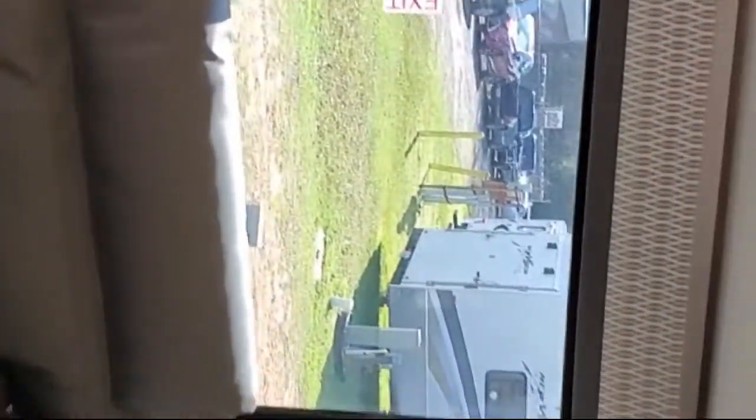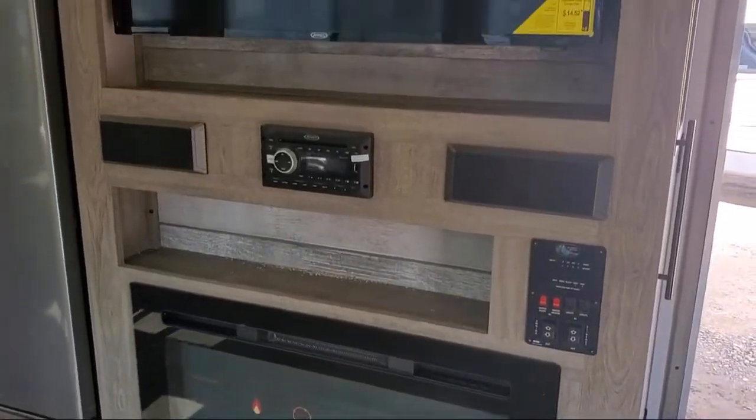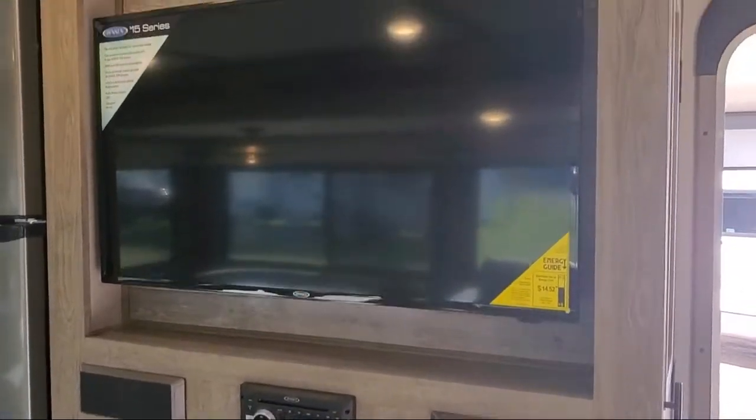TV hookup in the bedroom, tri-fold sofa sleeper, double wardrobes, three burner cooktop, microwave, under bed storage, electric tank heaters, living room fireplace, and a shower skylight.